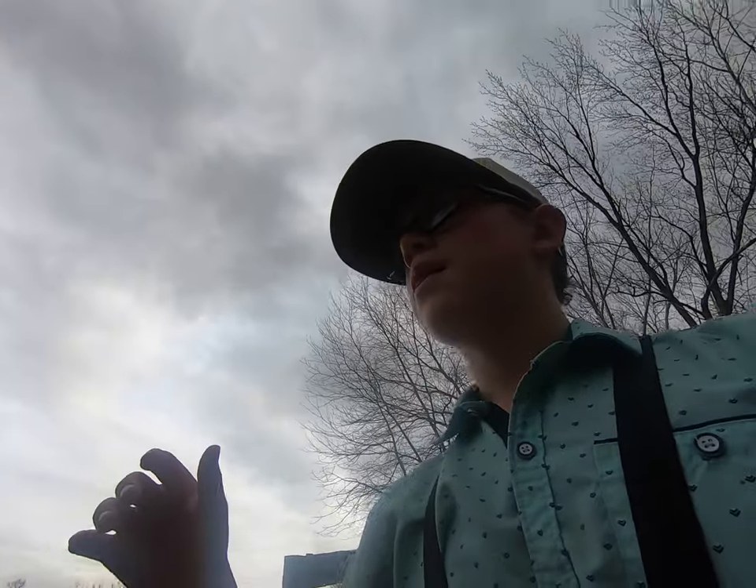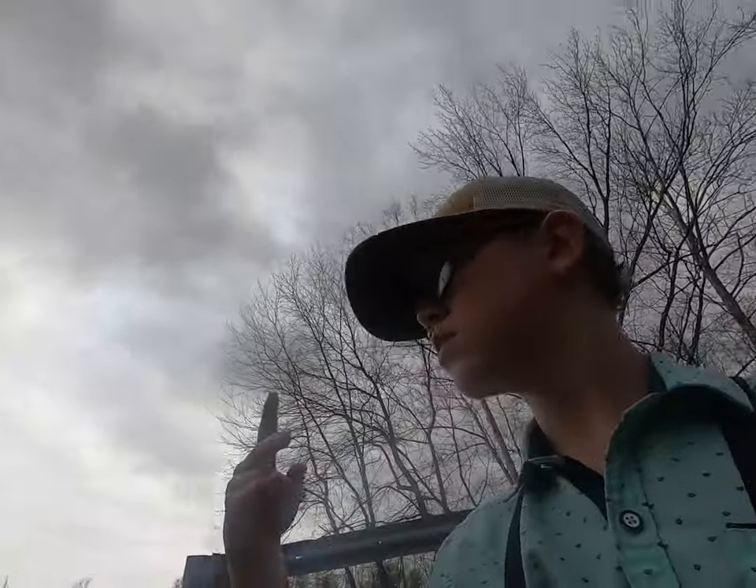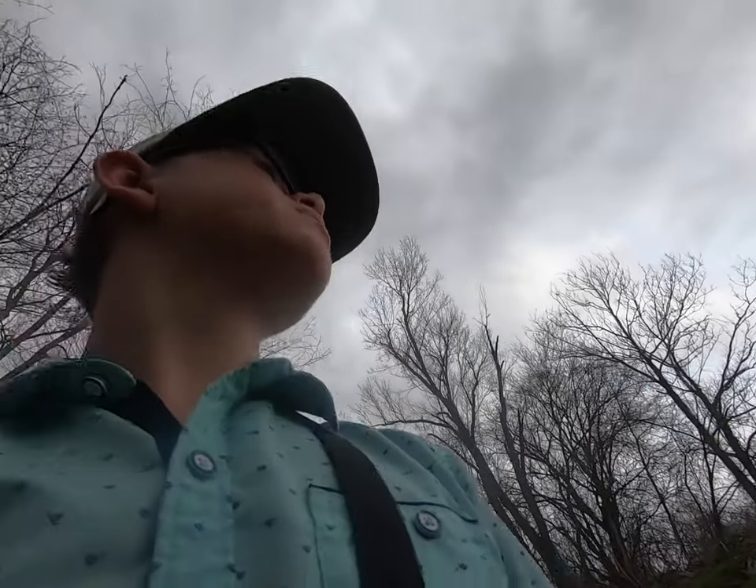All right guys, we are here at the creek and we're gonna use the same rig — bread and bobber. We just had a rain and it's a little deeper than normal, but I'm gonna see if we can catch anything. This might be a rainy day part two or something. Anyways, we're gonna cast in here and see what we can get, so stay tuned.